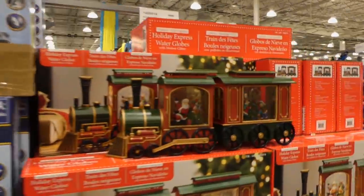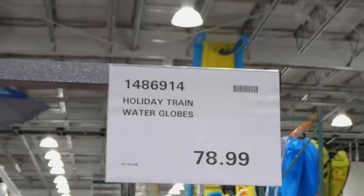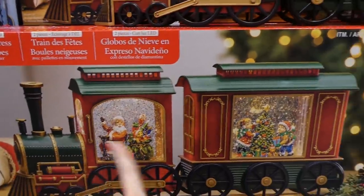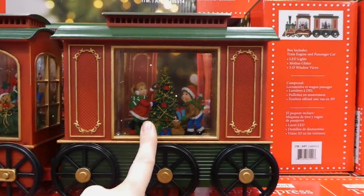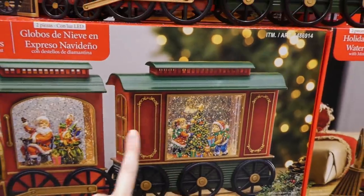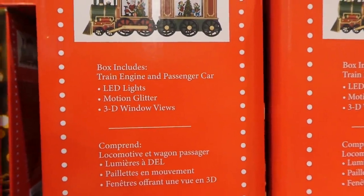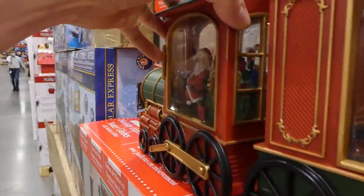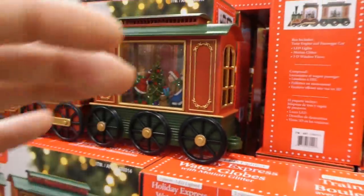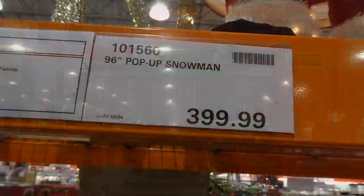Beside it, there's the holiday train water globe for $79 — I wish it was turned on, but from the picture the glitter moves all through it. It's so pretty — you've got Santa and his sack and kids with trees, it's backlit, it has LED lights, motion glitter, and 3D windows so you can see it from the back too. I'm like, I could go broke just on Christmas stuff at Costco.